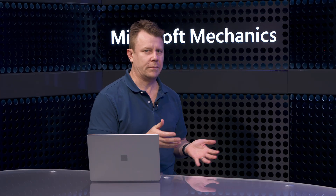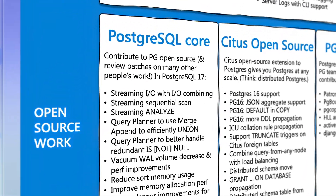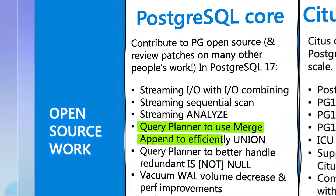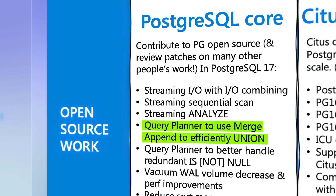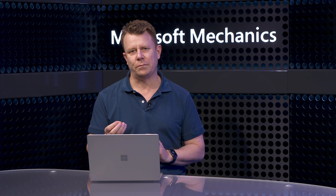There's really been a ton of updates. For the latest Postgres 17 release, Microsoft engineers made 412 commits to the open-source project. These include capabilities like IO combining, which can improve IO efficiency, and planner changes to optimize union scenarios, amongst many others. Both of these optimizations improve query performance and are easily applied to your existing workloads.